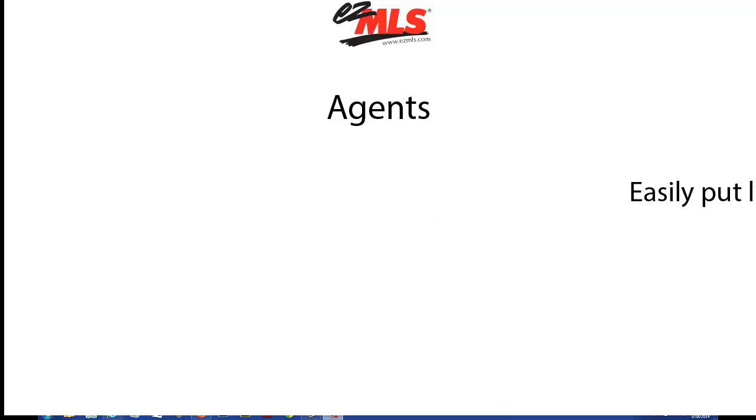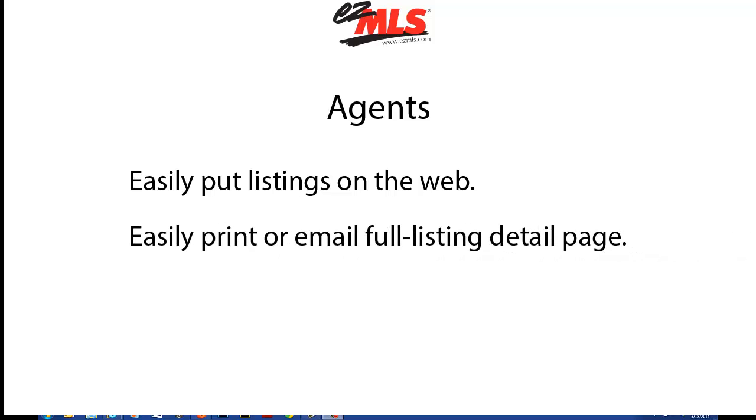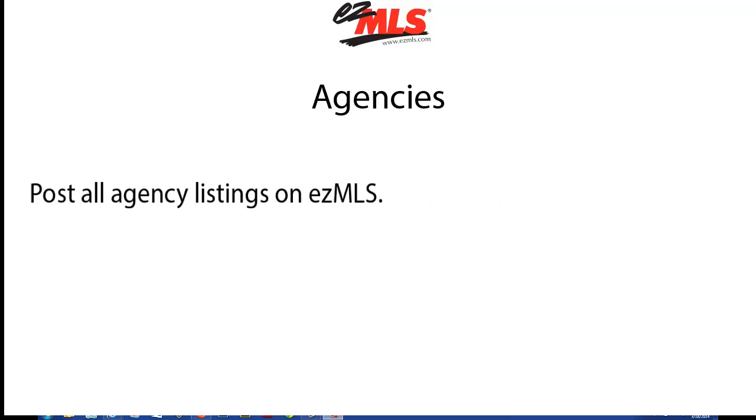An agent can easily post listings on the EZMLS site, which is accessible by the public on the internet. These listings each have a full listing detail page, which can be printed or emailed to potential buyers. An agency can post all of its listings, making it easy for buyers to see what properties are available.